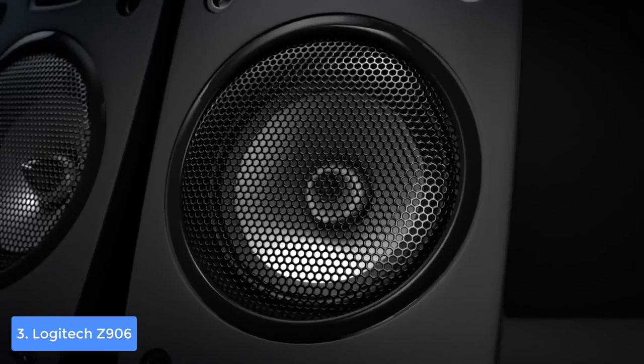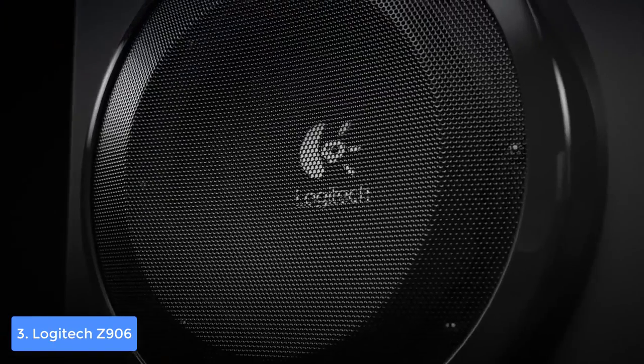Overall, the Logitech Z906 is worthy of considering, because it gives a great value for its actual cost.